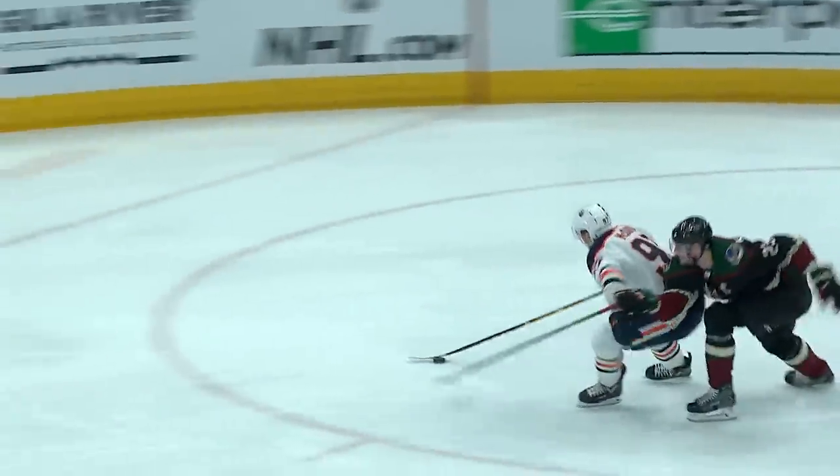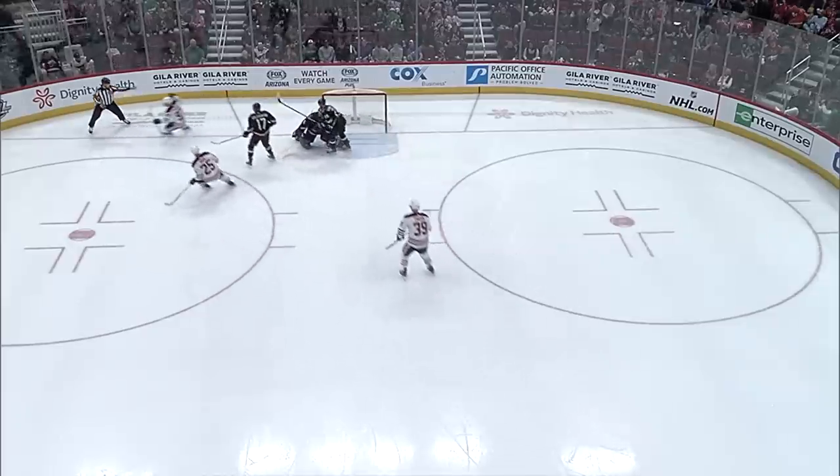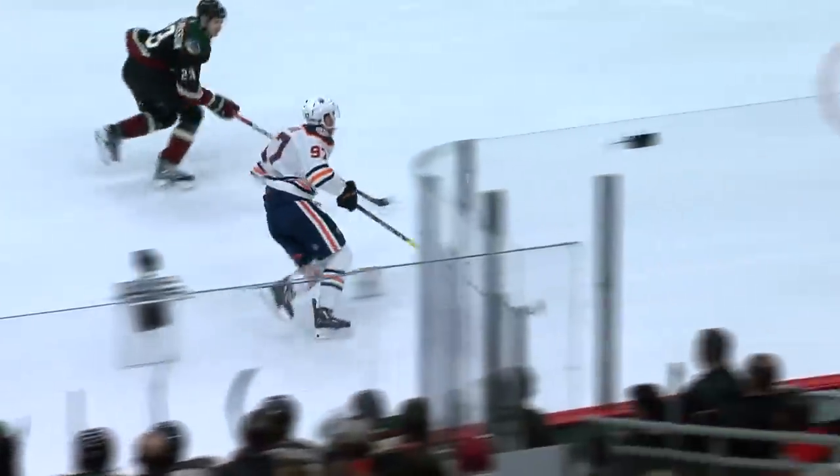Here comes McDavid, turning the corner — McDavid in there, scores! What a goal by Connor McDavid! Watch McDavid take off through the neutral zone. He was well behind Larson when he picked up this puck, but he just took a look at the net and said, you know what, I'm going to beat you. And that's exactly what he did.